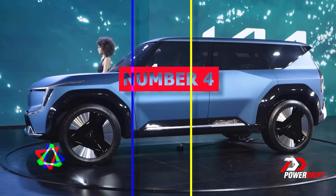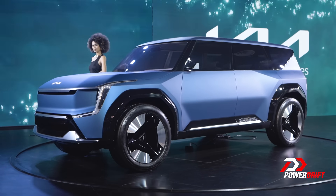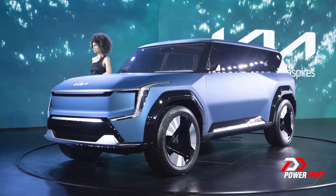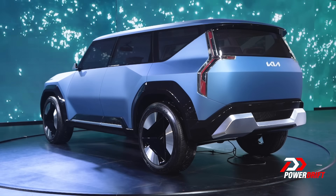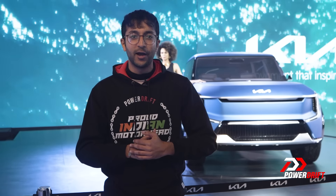The EV9 was first showcased in 2021 at the LA Motor Show, so in reality it's a lot closer to production. In fact it's undergoing the final stages of testing and we should see a production variant in the coming months. The EV9 is significant because firstly, it's the first three-row full-size electric-only SUV from Kia, and secondly, it lays the blueprint for future Kia EVs in terms of design and features.